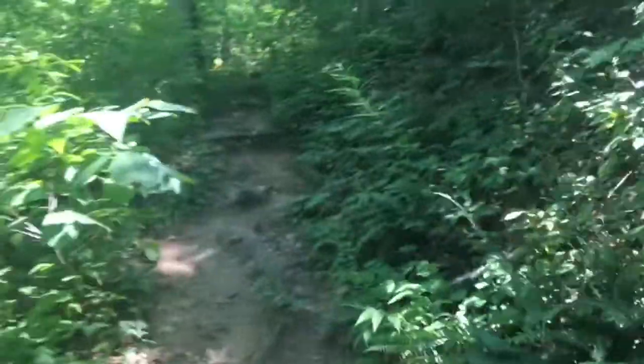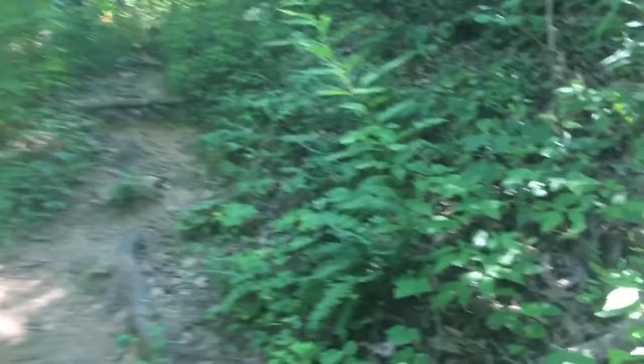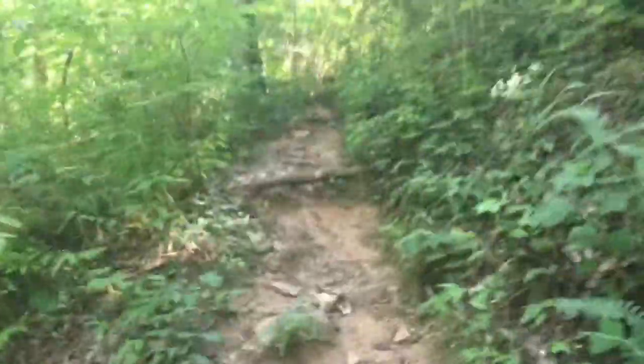At 1.4 miles in, I think we are starting to climb — yeah, we are right here anyway. I don't know for how long though.